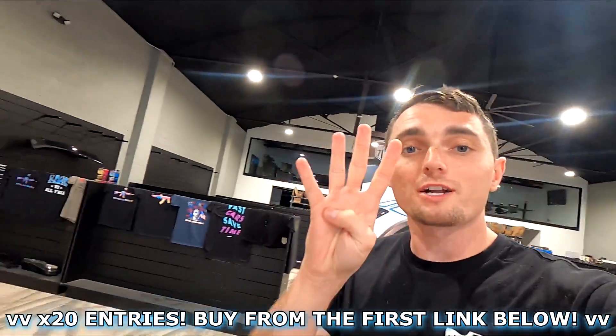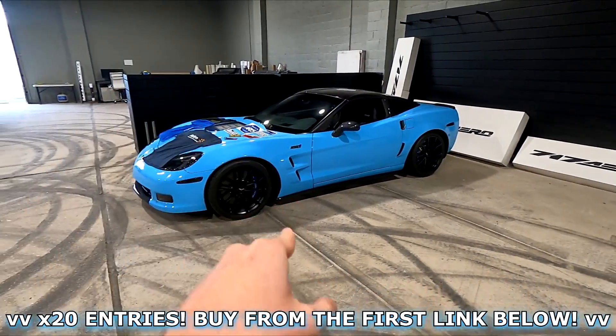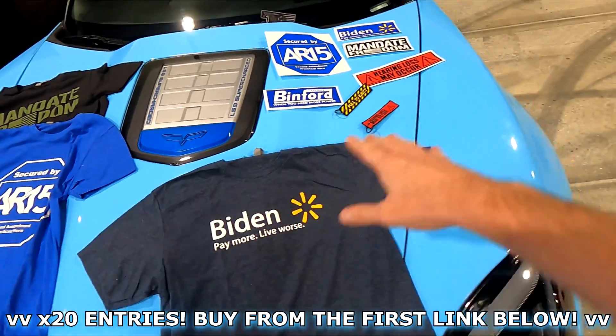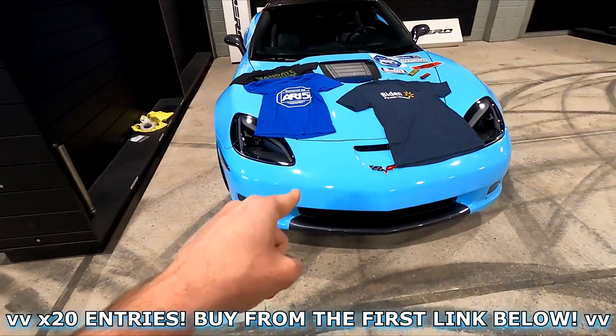Inchain Designs — you guys have four days left to win this insane C6 ZR1. All you have to do is go down in the description and buy any one of my products on the tab. We have some great Biden shirts, some funny stickers, key tags, hot sauces, knives — anything you want, Inchain Designs has it.